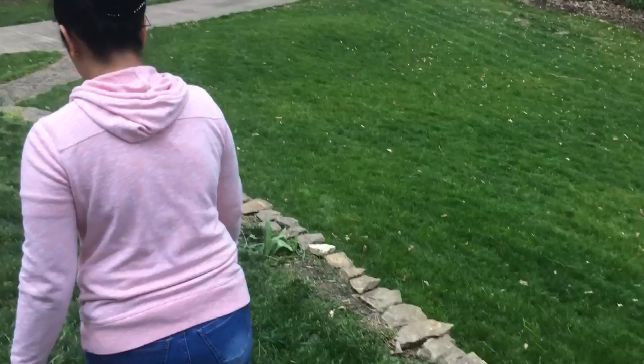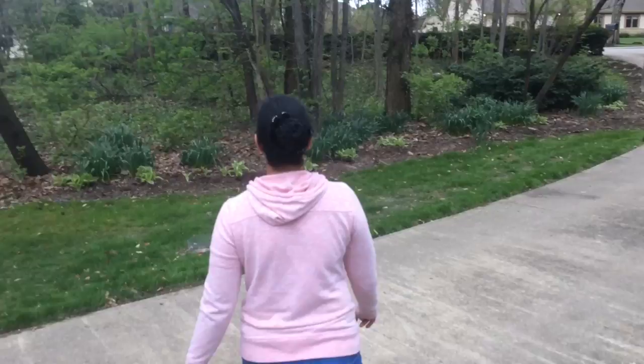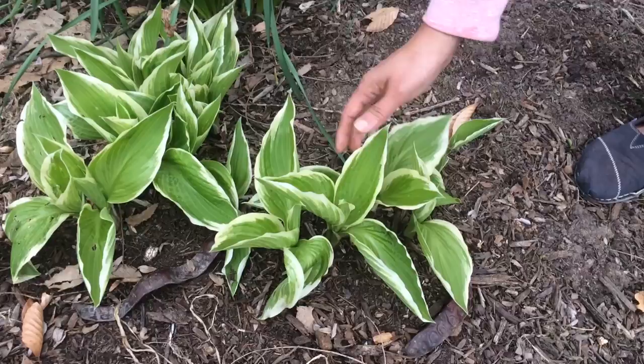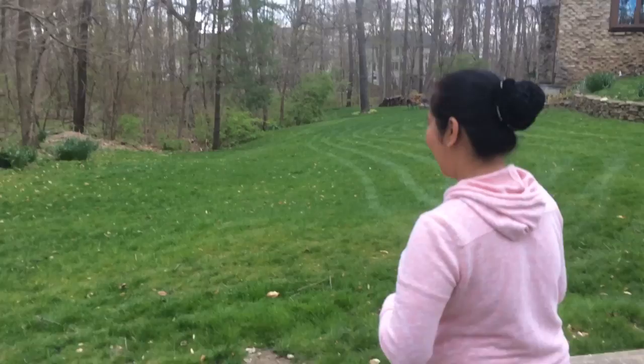These are my baby leaves — that section is already done. I have more to show you. I have hostas — these are called hostas. These are all just leaves; they don't bear flowers, but they're beautiful leaves. There are a lot of them and some haven't come out yet.